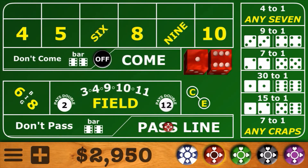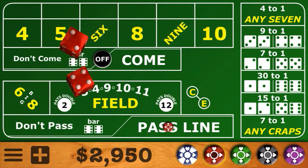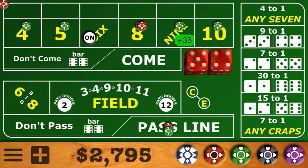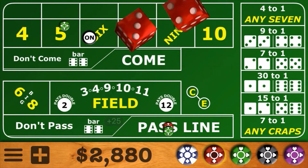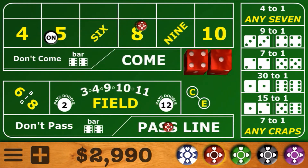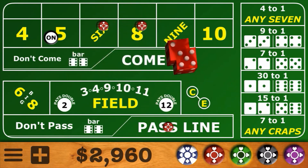I think we're going to make this our last shooter. Come out roll — there's a 6 again. We're going to go 160 across and see if we can make a little money. 5-4 center field 9 — score hit, so down come the 4 and the 10. Then there's a winner 6, 4-2 easy 6 — score hit, so down come the 5 and the 9. The number's been established — that's a 5 — so we put the 6 back up. Looking for a 6 or an 8, and we're 7-out.